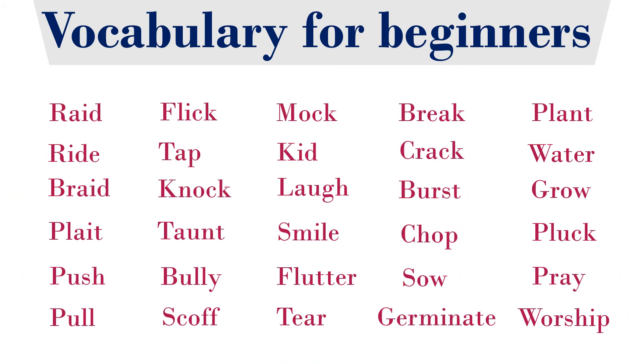Hey guys, this is Jay, welcome to our channel Learn It Simply. Here we're going to learn some basic English words that are useful in our everyday life with examples. Here is the list of words, so let's get started.